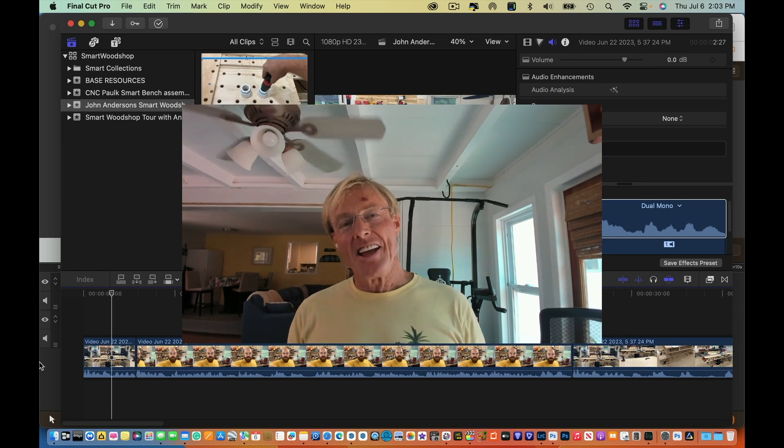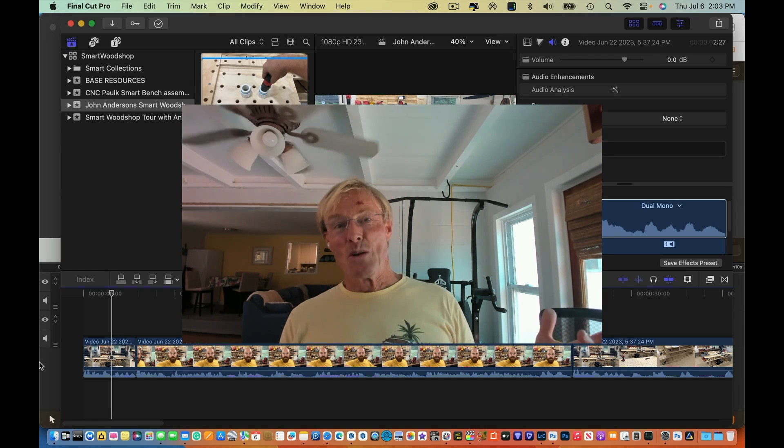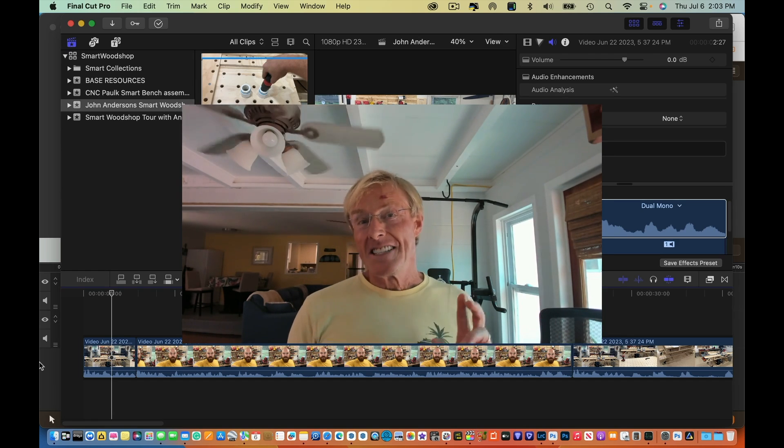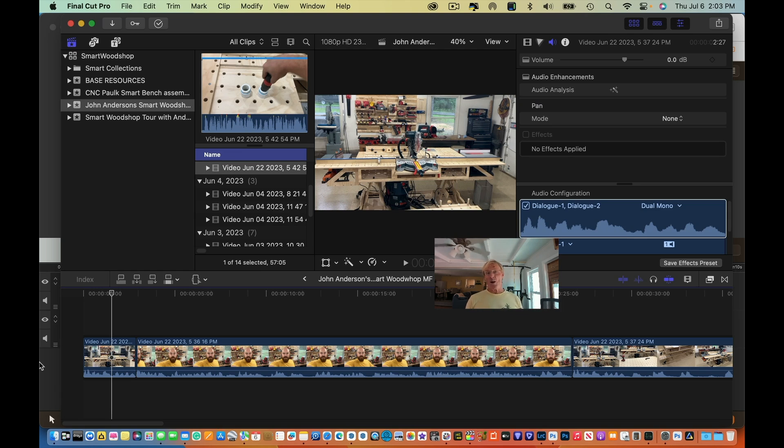I'm editing a video right now that John Anderson, one of the Smart Woodshop fam, sent me showing me his idea for dust collection with the Smart Woodshop system. He has built the entire system for himself. It's exciting to see and you're going to get to see all of this and you'll know exactly how to build this dust collection if it'll work for you.